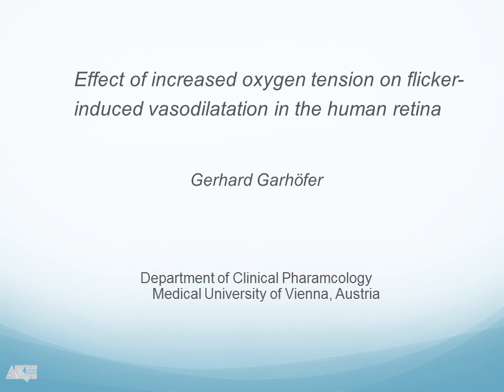Thank you very much for having me. It's really a great pleasure for me to be here and to talk a little bit about oxygen, the role of oxygen in neurovascular coupling. And also to answer Turgis' question, I'm also going to speak about hypoxia.